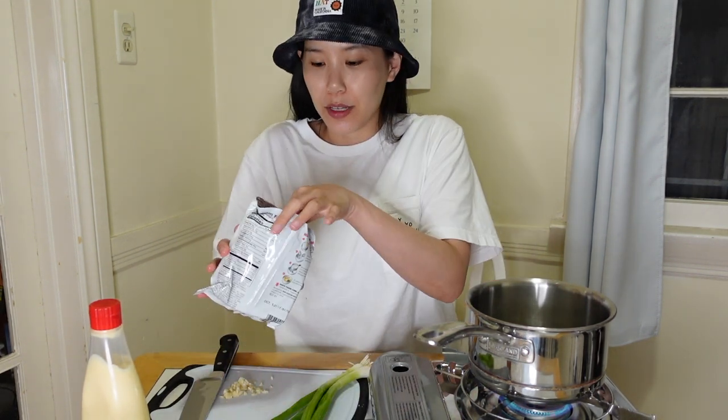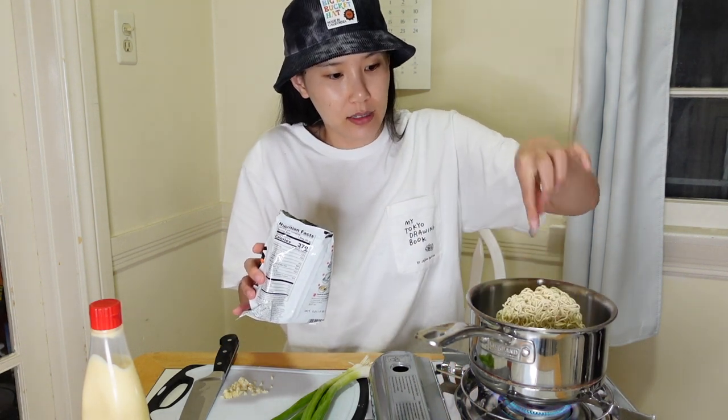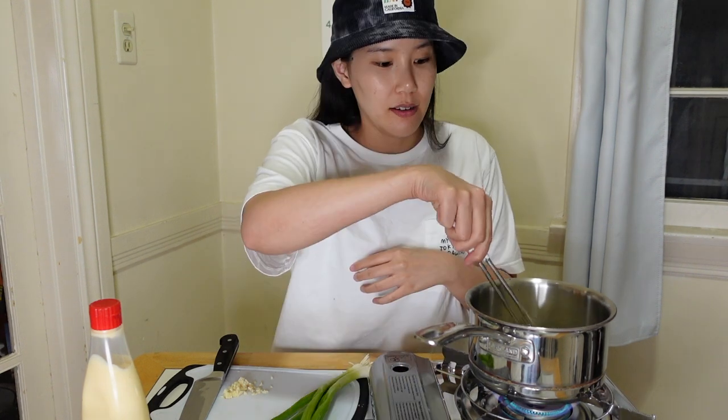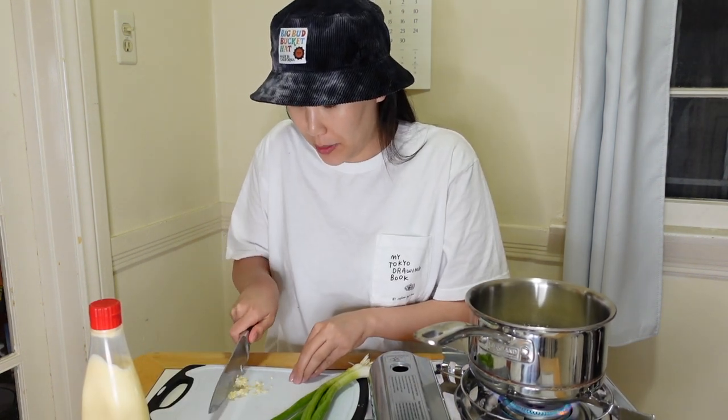How come whenever I film a food video, it always turns into a disaster. We've got the ramen — put that in there. Oopsie. Come on. Maybe I'll just mince it up a little bit more. I should turn this down a little; it's getting a little too excited.